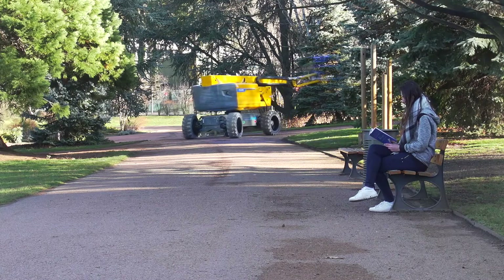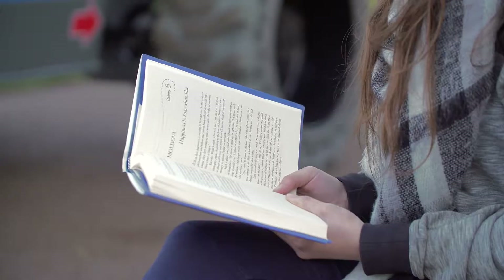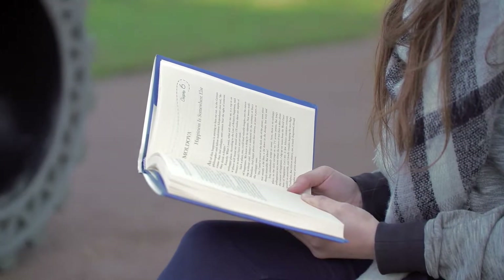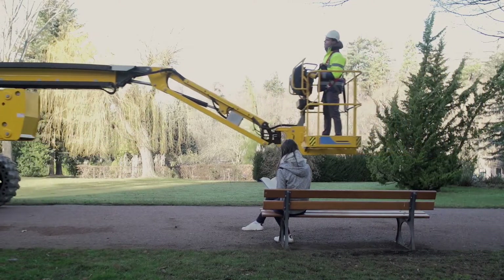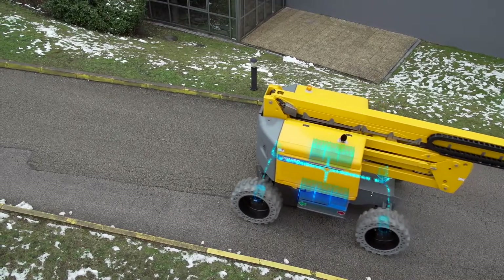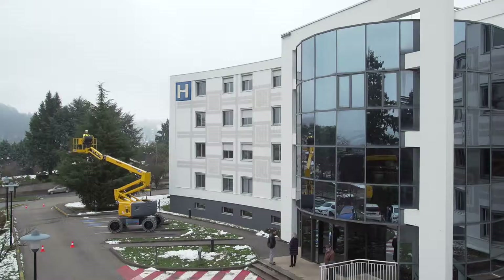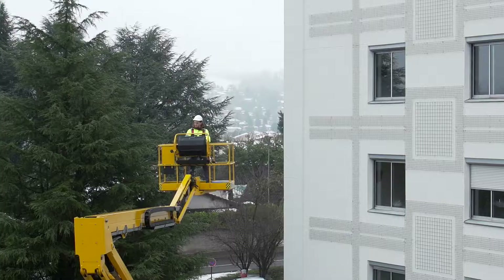With Pulseo, Haulotte's new rough-terrain mute generation, electrical-powered solutions are taken to the next level. Designed for silent operations, the Pulseo range is respectful of the environment and people nearby. Its 100% electrical architecture makes it ideal for work in city centers and low-emission areas.